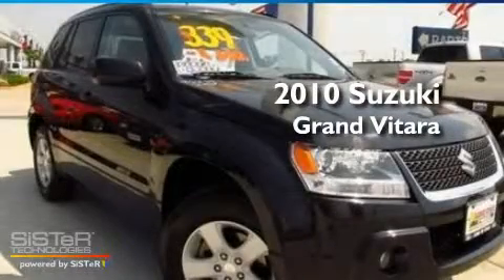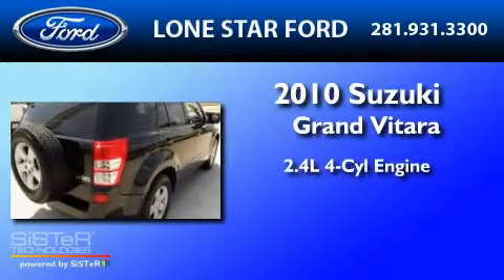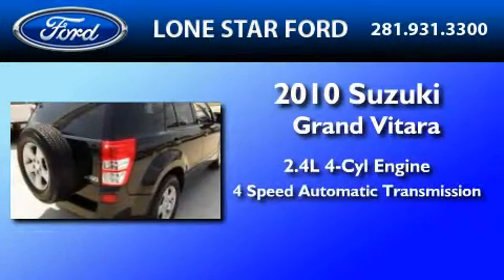This is a 2010 Suzuki Grand Vitara. It has a 2.4-liter four-cylinder engine and a four-speed automatic transmission.